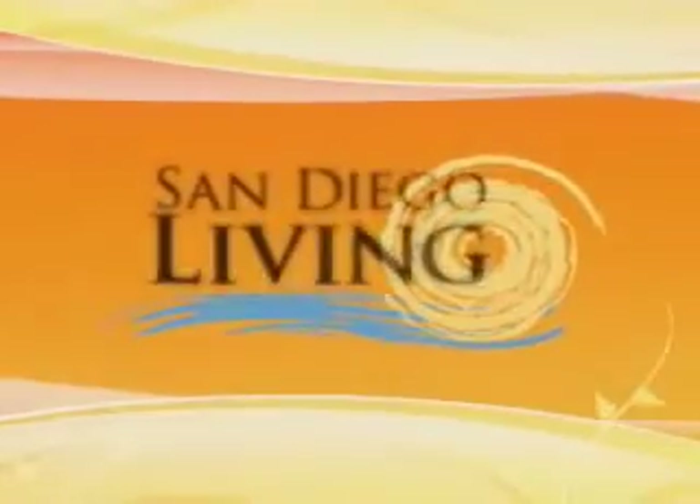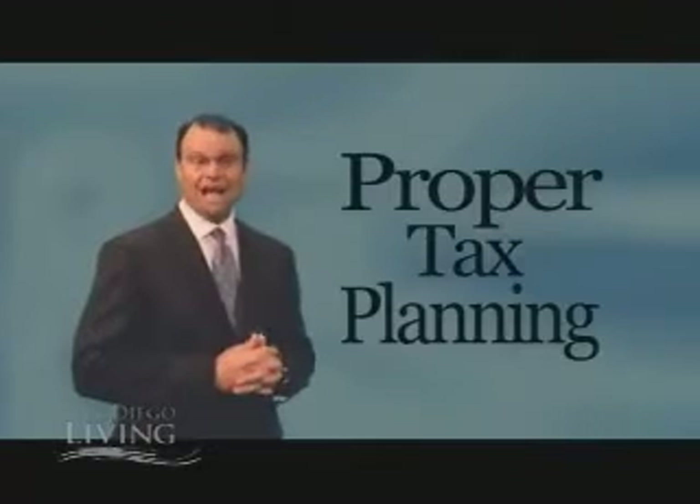But first, Steve Sexton wants to pad your pocket with some free financial advice. Hi, everybody. Today we're going to be focusing on tax planning.